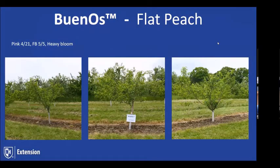One of the attributes of the Buenos selections is that it has an abscission layer, which makes harvest easier — it will not tear when you pick the fruit. A lot of flat peaches have that fault. We were at pink around April 21st on that variety, full bloom around May 5th. We had a pretty heavy bloom this year and most of those buds came through without too much winter kill.